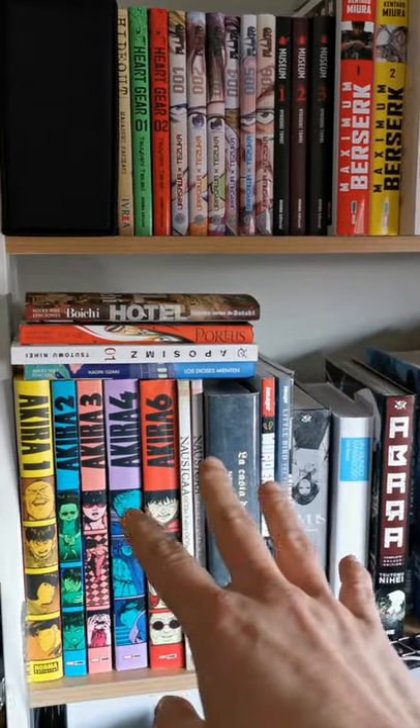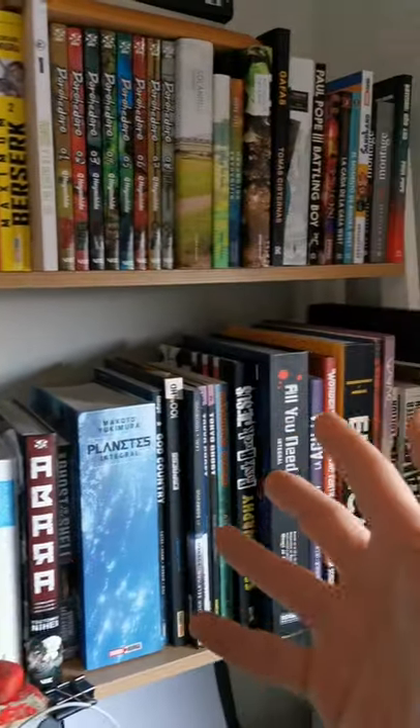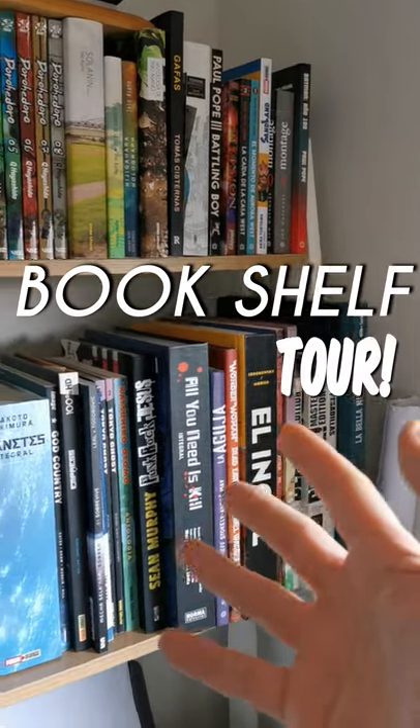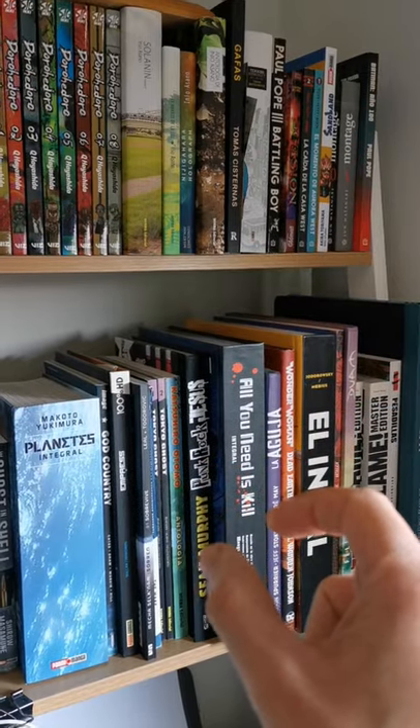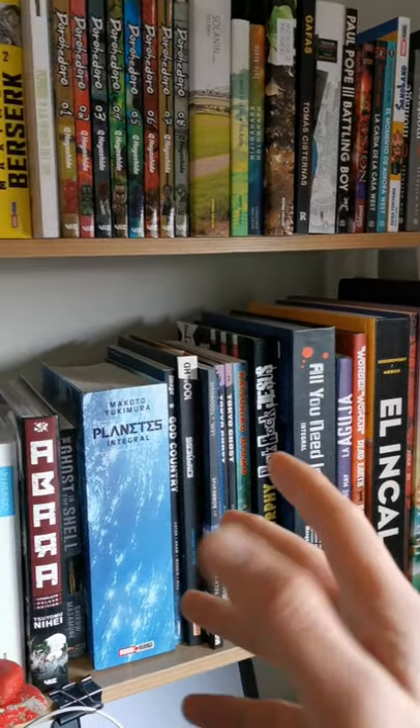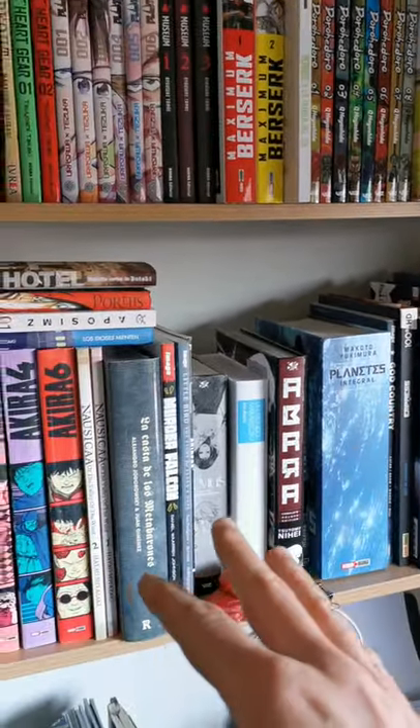Short video today — I want to show you my bookshelf, my comic bookshelf. Most of the books you're going to see here are all in one volume. Let's start talking about them.